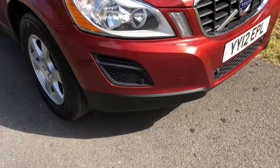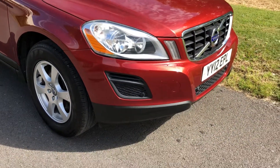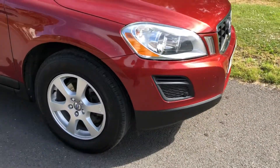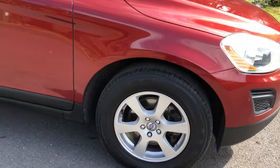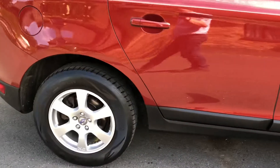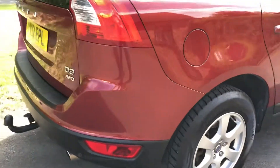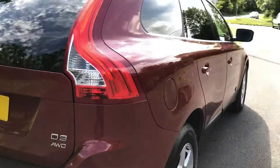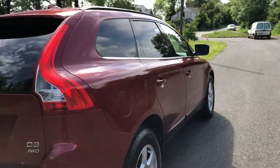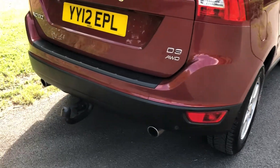Good afternoon, it's Wharton Carls here, just showing you around this Volvo XC60 D3 manual, all-wheel drive, SE. The car's in beautiful condition. It's a lovely engine, the D3 — 5-cylinder, 2-litre, very smooth, very quiet, plenty of go, and very economical.